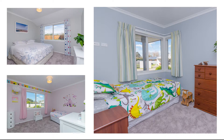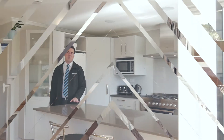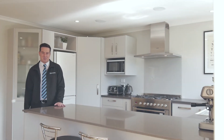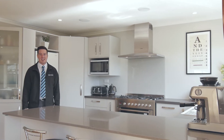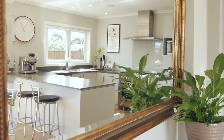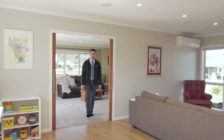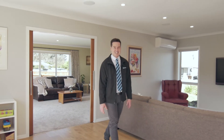Four bedrooms, master with ensuite and opening to the deck. In viewing this home you'll appreciate all the extra benefits including the stone bench top, quality fittings and fixtures, and inbuilt speakers inside and out. Your family has plenty of room to spread out with multiple living areas, both opening up to the generous north-facing deck.